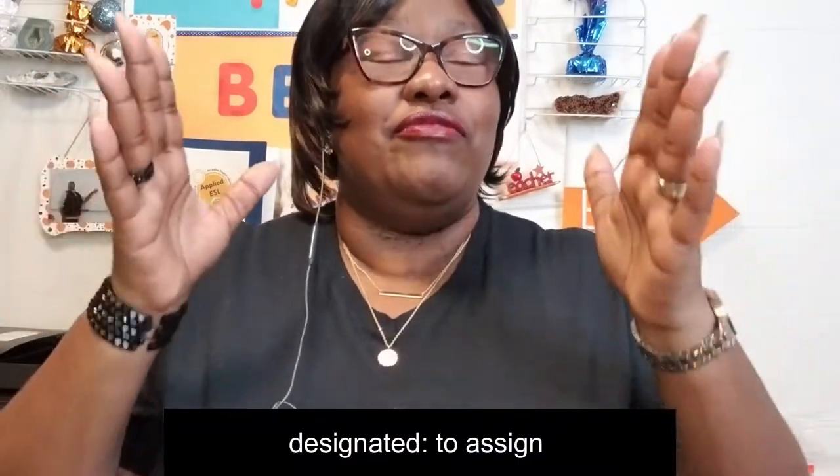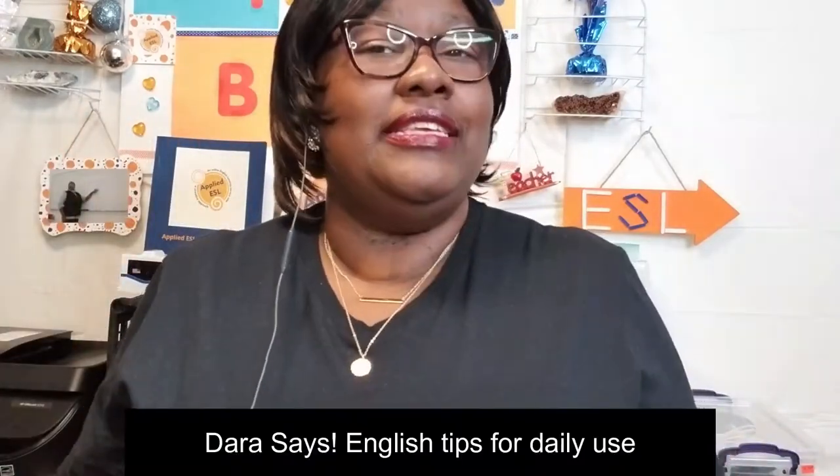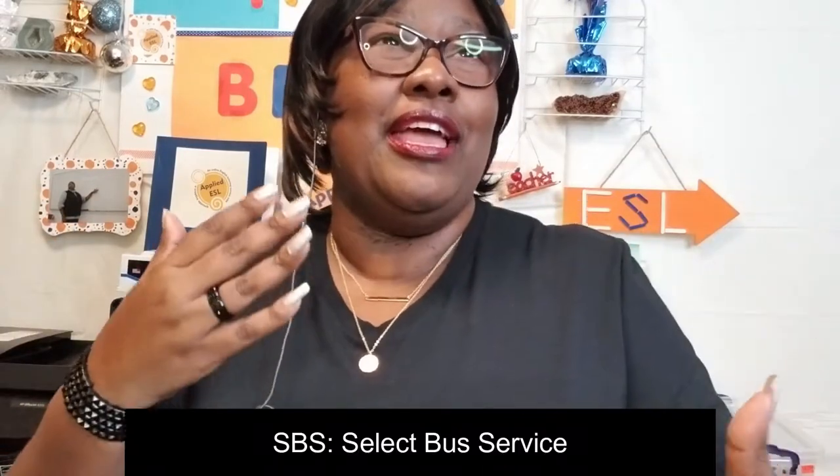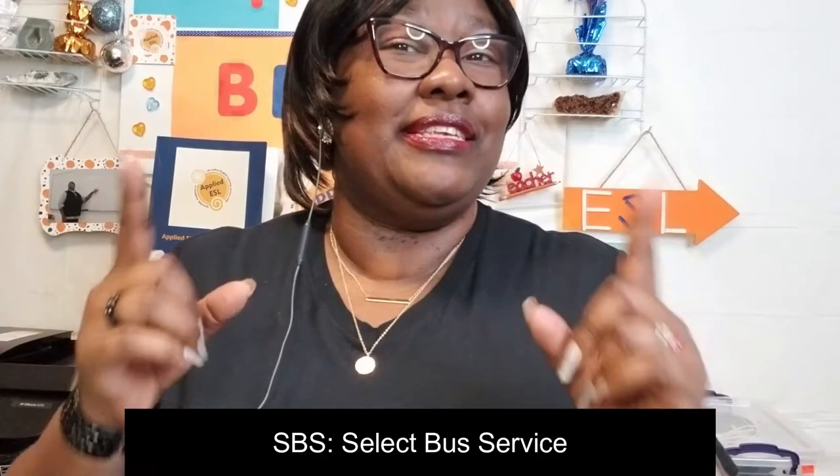If you are in a rush and need to catch a bus on time, sometimes you don't have time to even wait for that bus. Select Bus Service means these are buses designated for certain routes, and they only make certain stops at certain times. It's also an opportunity for you to pay your fare before you even enter the bus. I'm going to show you what this Select Bus Service — or SBS for short — looks like.